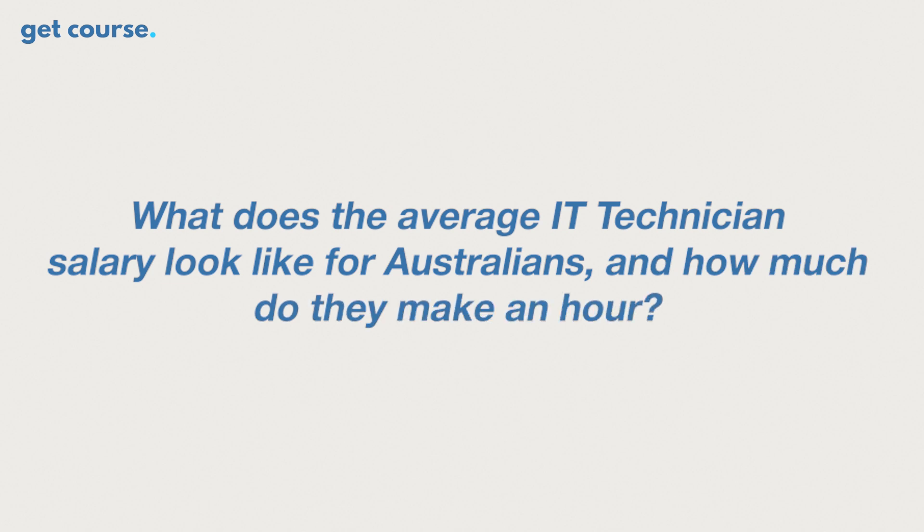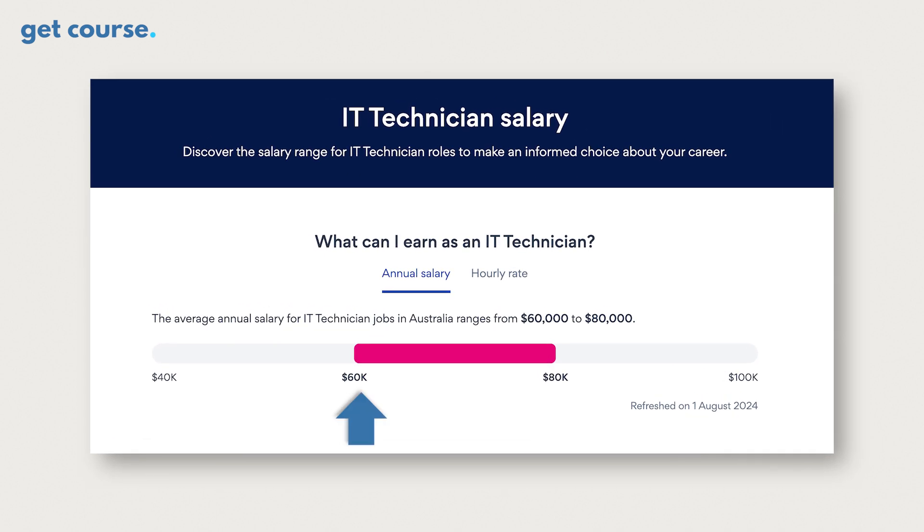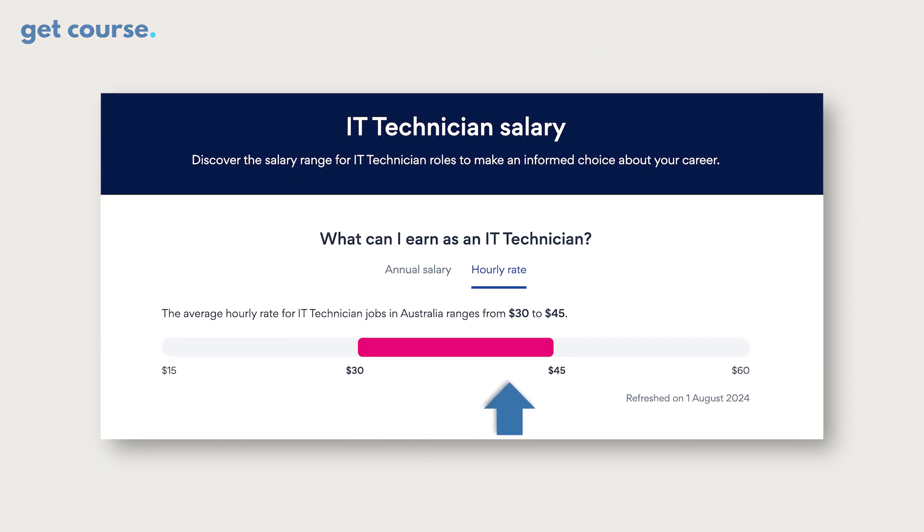Now for the number one question: what does the average IT technician salary look like for Australians, and how much do they make an hour? According to the latest data from SEEK, the average annual salary for a full-time IT technician can range anywhere from $60,000 to $80,000 per year. Meanwhile, the hourly IT technician pay rate can range from $30 to $45 per hour.